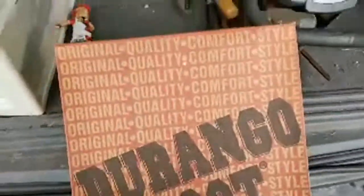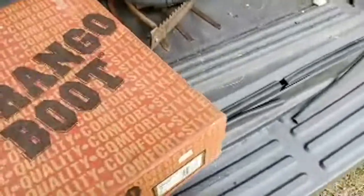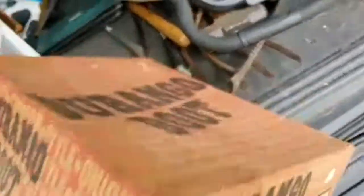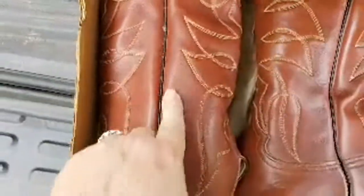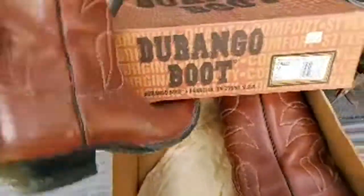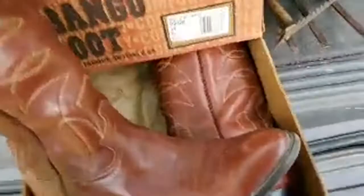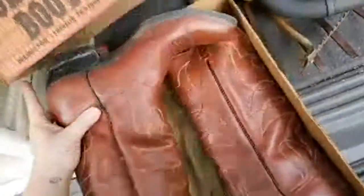Check this out — Durango boots in the box. They are not new but they have just a little bit of mildew that wipes right off. I have leather wipes. They're worn but lightly — it's not horrible. I paid five dollars for these with the box, which I think is awesome. They're size 12.